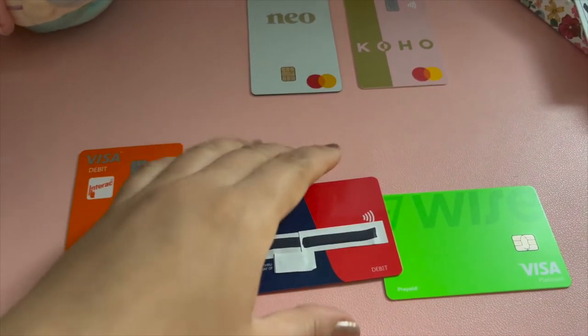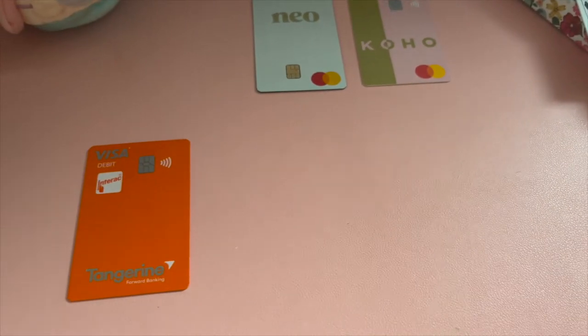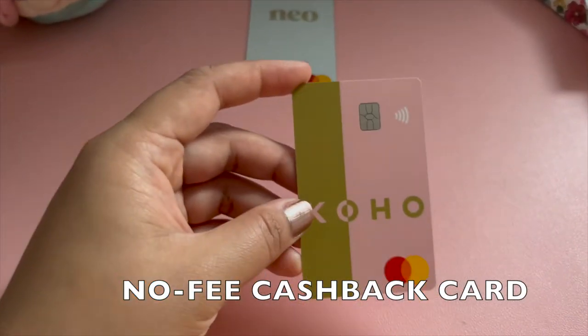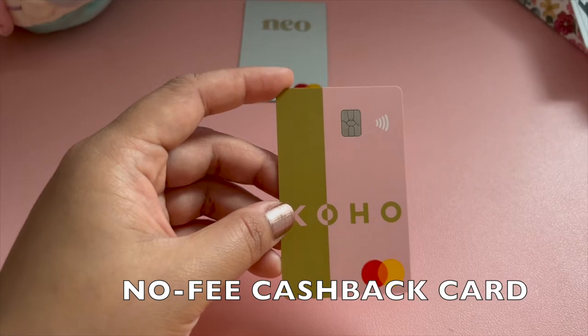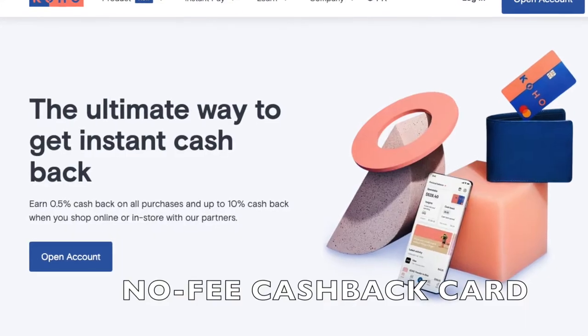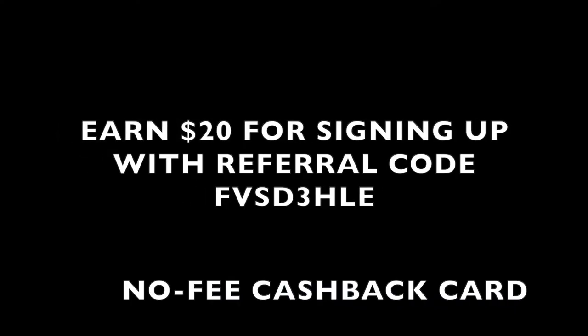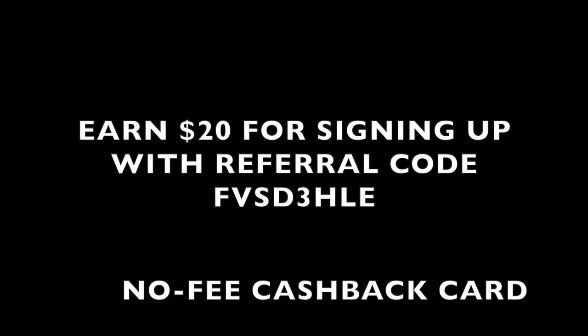Another card that's super useful to me is the Koho cash back card, which is completely free and gives you zero point five percent cash back on all purchases. I highly recommend it to newcomers and students who want a bit of cash back but can't sign up for a credit card yet. You can use my referral code so each of us gets twenty dollars when you sign up. I also have the link in the description.